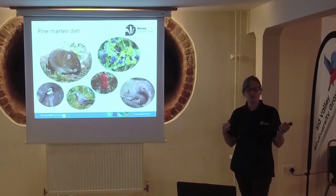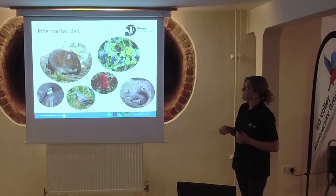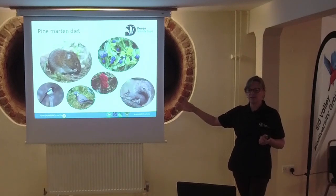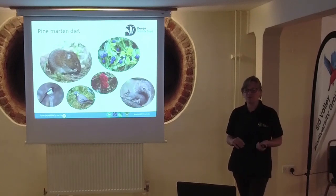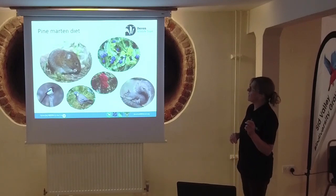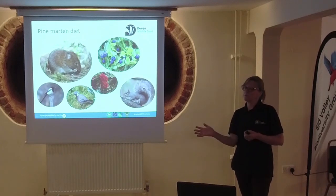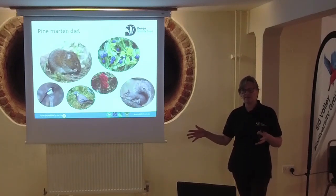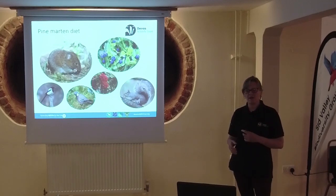They'll take small mammals all year round. With grey squirrels, there seems to be a focus around springtime when squirrels are breeding. Similarly with birds, they'll take what's most common - they'll take eggs from nests, birds sitting on nests, anything they can get hold of really. One of the really interesting things is that fruit plays a huge part of their diet. Across European countries, particularly down in the Mediterranean, fruit can be up to 70% of their diet at certain times of year. Having fruit in trees and shrubs in and around woodland is really important.